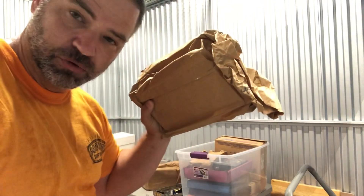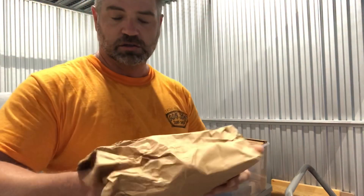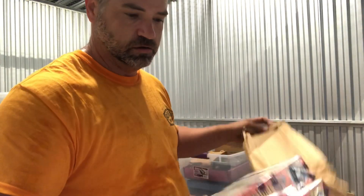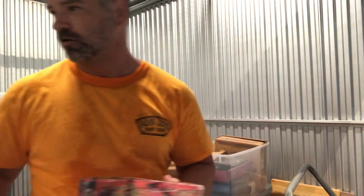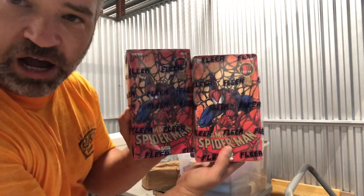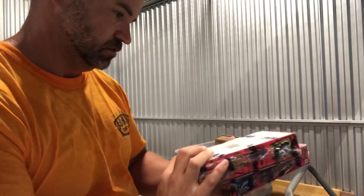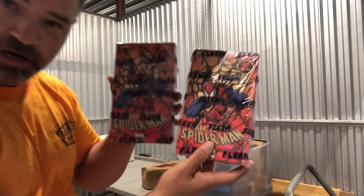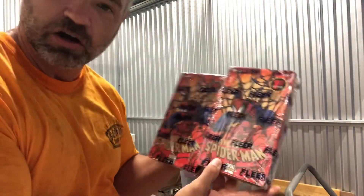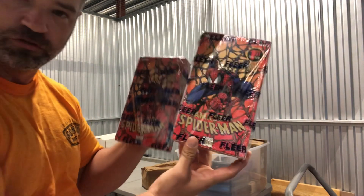There's another mystery brown bag of cards, a little bigger. Oh look at this — two boxes of Amazing Spider-Man Flare cards from 1994. Right now these are so hot. Two boxes of unopened Spider-Man Marvel trading cards.